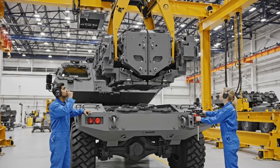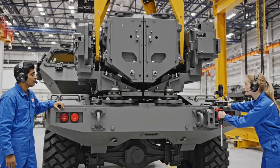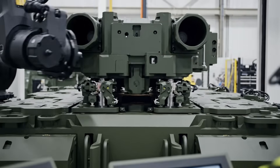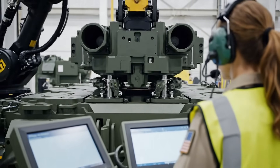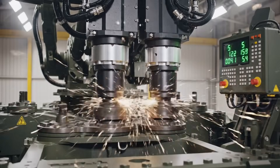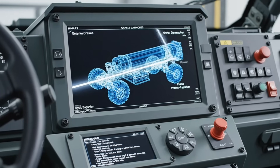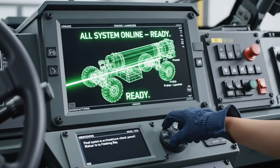Approaching tolerance zone. Slow descent to point zero. Physical lock confirmed. All pins seated. Proceed to bolt sequence. Final torque sequence complete. Structural integration certified. Final system architecture check passed. Status operational. Proceed to finishing bay.